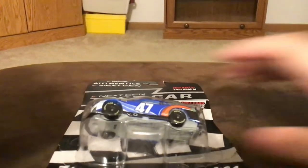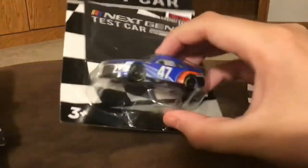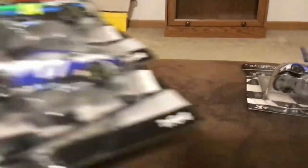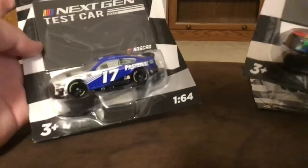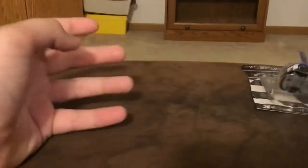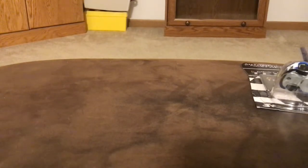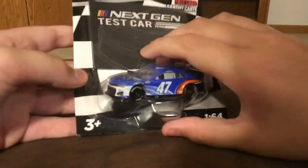I actually have three more of them. I have another Stenhouse one — for some reason there were two of them, which I'm not complaining. It's a Stenhouse, who wouldn't take a Stenhouse? We also got a Chris Buescher — nothing too special but it's nice — and a William Byron, that one's nice too. But the only one we're really going to review here is the Stenhouse. I wouldn't call this a NASCAR Authentics diecast haul, but kind of close to it. We got four dicasts, two of them are the same. So let's go ahead and unbox the Stenhouse.